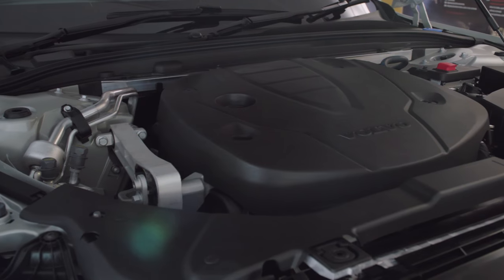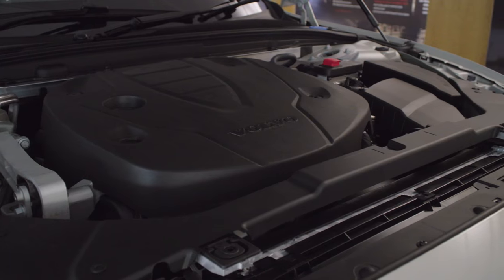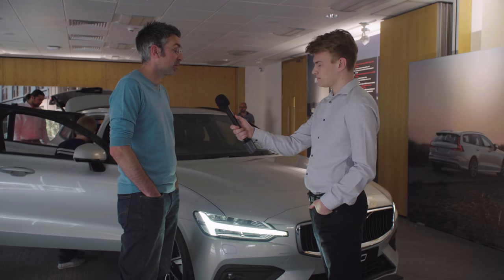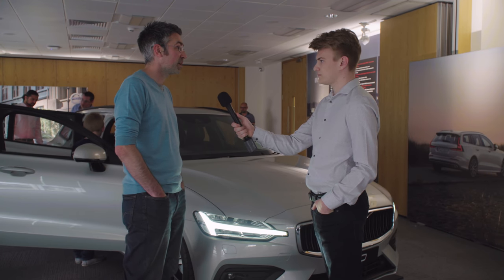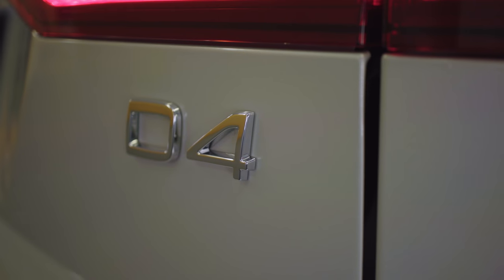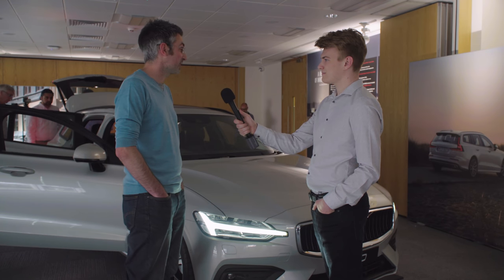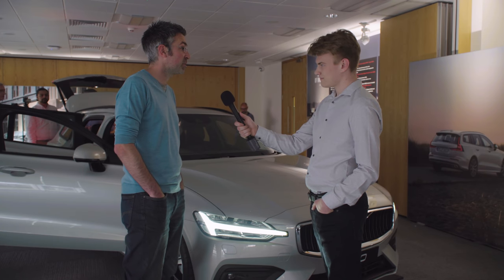As for under the bonnet, you can have petrol, diesel or a plug-in hybrid — which option would you be looking at? At present it would be diesel. I know there's been political and media upheaval about diesel cars, but we find it incredibly economical on long journeys. Controversies aside, these new models are going to be top of the line in terms of their environmental focus.